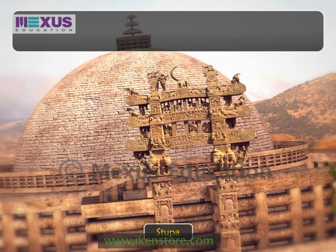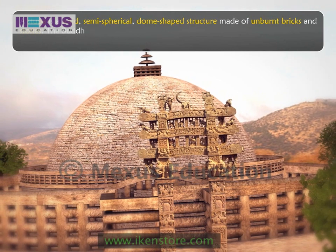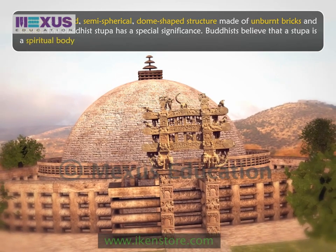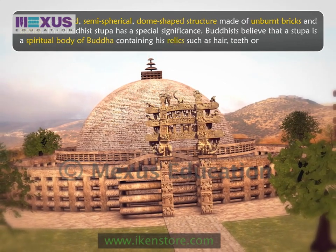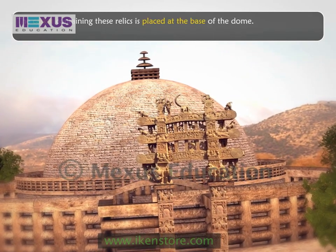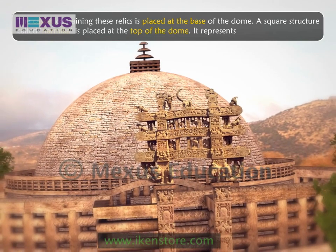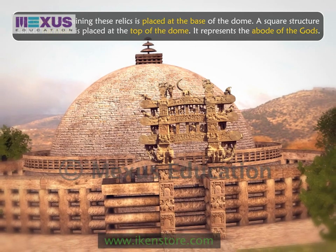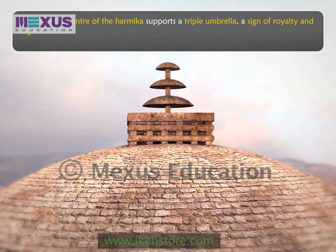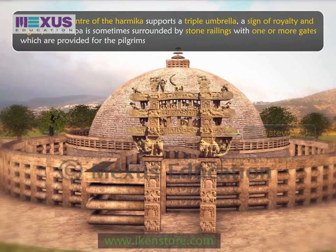A stupa is a solid, semi-spherical, dome-shaped structure made of unburned bricks and stones. The Buddha stupa has a special significance. Buddhists believe that the stupa is a spiritual body of Buddha containing his relics such as hair, teeth, or bones. The casket containing these relics is placed at the base of the dome. A square structure called harmika is placed at the top of the dome, representing the abode of the gods. A stick in the center of the harmika supports a triple umbrella, a sign of royalty and dignity. The stupa is sometimes surrounded by stone railings with one or more gates provided for pilgrims to enter the walkway.